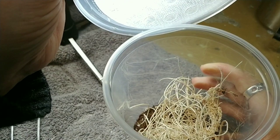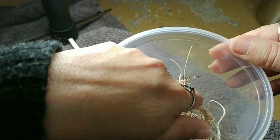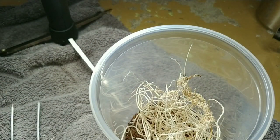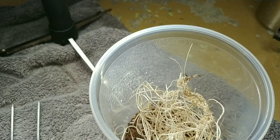I put substrate in here, though of course you don't have to - you could put a paper towel on the bottom, something like that. You can also keep them in enclosures that are sold commercially.